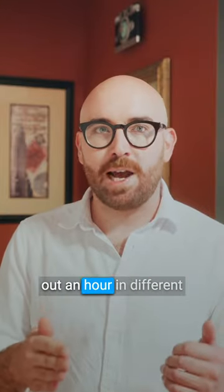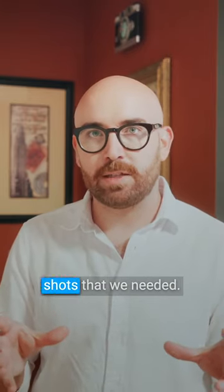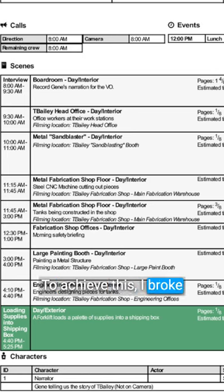But we could carve out an hour in different areas of their production and have total control to get all the creative shots we needed. To achieve this, I broke down all the different areas of production they wanted us to highlight, and we had to give them heads-up with some ideas to change things out.